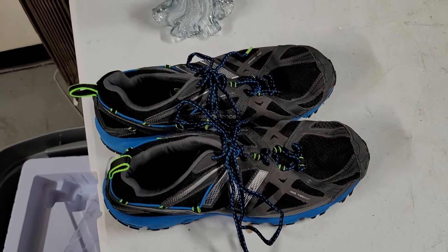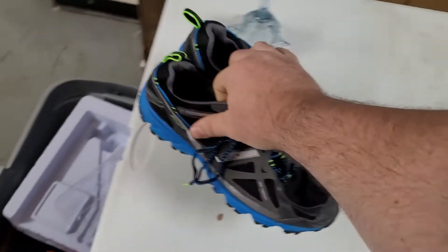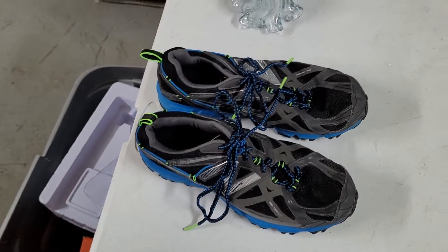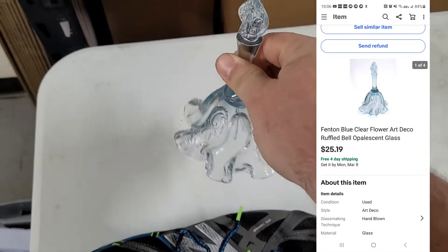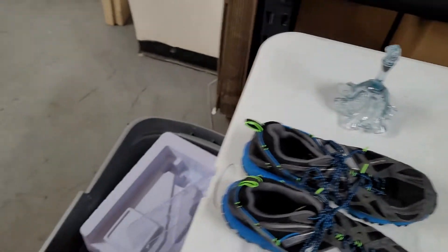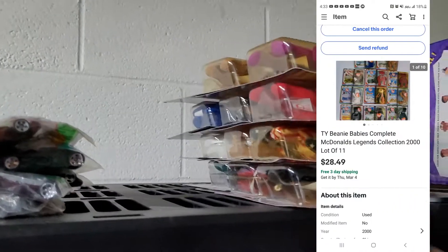Hey guys, today's Monday — let's pull some orders. First two were already pulled over the weekend when I was putting photos up on the shelves. First up are these New Balance shoes I'd had listed for probably two years — very good condition, passed my mold sniffing test, they don't smell like mold, and these sold for $44.97 free shipping. Next is a Fenton bell sold for $25.19 free shipping, going to China through the GSP program. Also sold a set of Beanie Baby Happy Meal toys from 2000 for $28.49.